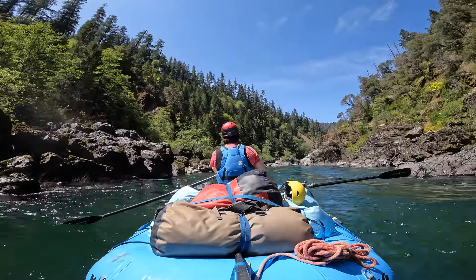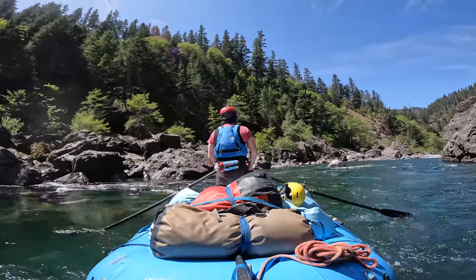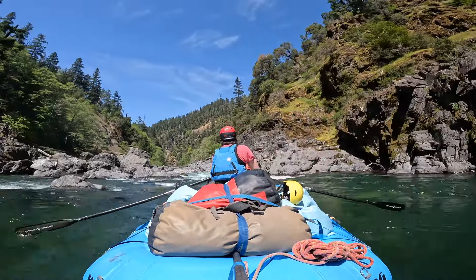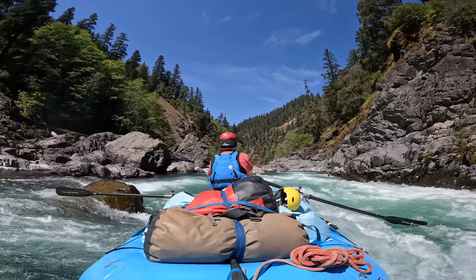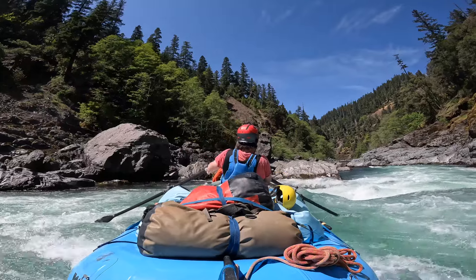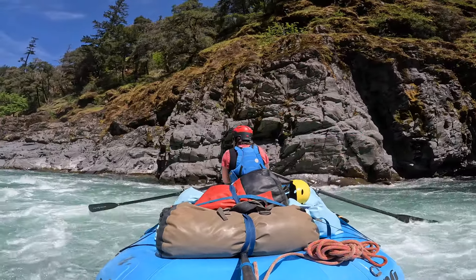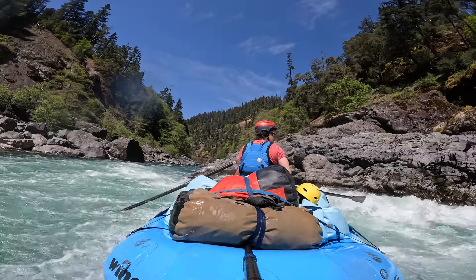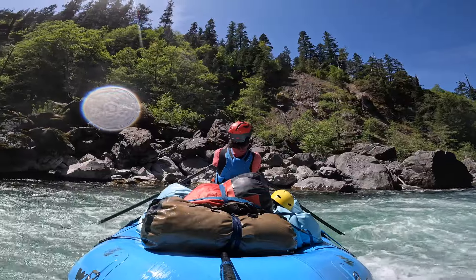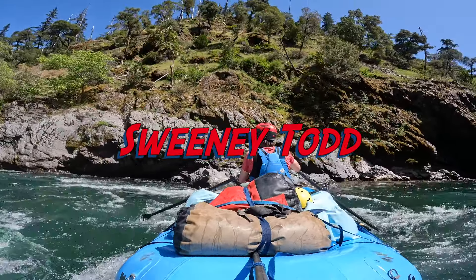This is my nemesis rapid, Little Green Wall. You can have a perfect Green Wall line and get destroyed here — it's messy, and the end is mischievous even if you scout it. I like to take the center entrance, which isn't obvious. It looks like it wants you to go right, but right has some big holes. If you time the center line well you plow through, avoiding that big hole on the right. Then you go through the right side, which is messy. There's a right channel called the Spank Tunnel — you can end up in there and it's not fun. I was pretty stoked on that line though.